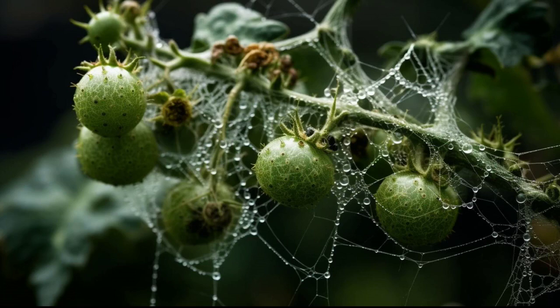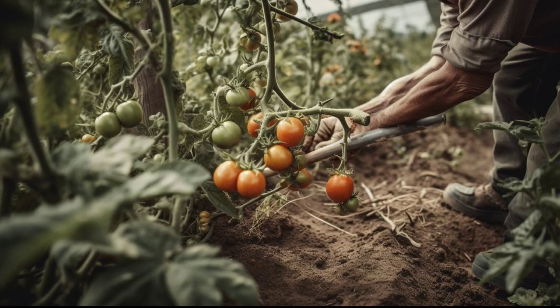Tomatoes can be grown in a variety of climates as long as they are provided with proper care and maintenance. However, it is important to note that tomatoes require warm weather and full sun exposure.